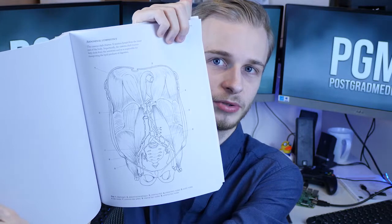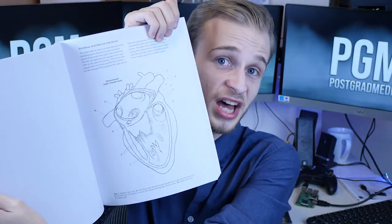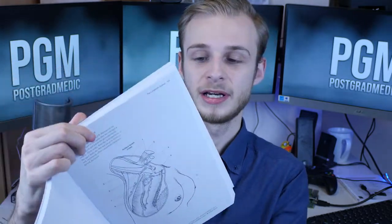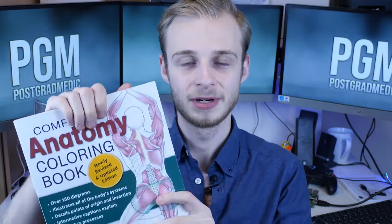We've got this nice intra-abdominal view, internal features of the heart. Here, for example, we have the lymphatics of the breast. What I actually like about this one is I had a look at a few anatomy books — I wasn't sure which one to give away — but I like that this is quite a thick book. There are a lot of diagrams in here and the diagrams are actually labelled, so you can be learning as you do the colouring in.